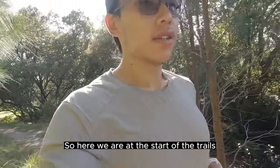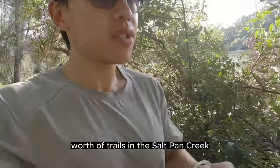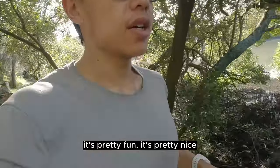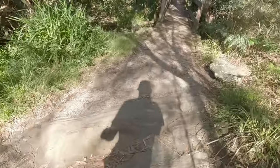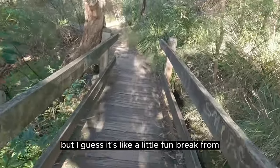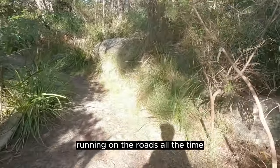Here we are at the start of the trails. I'd say there's about half a kilometre worth of trails in Salt Pan Creek. It's pretty fun and pretty nice. I'd say it's beginner level. I don't really do trails much but it's a fun little break from running on the roads all the time.